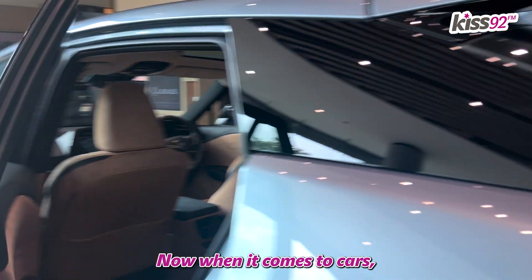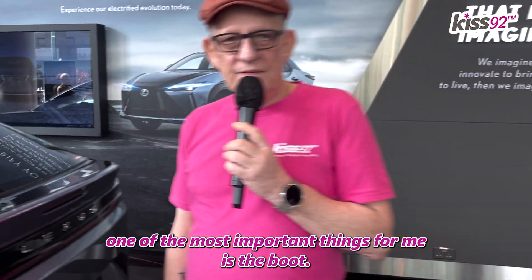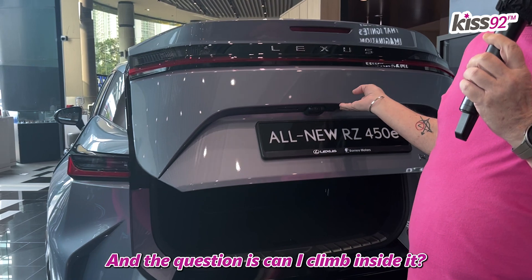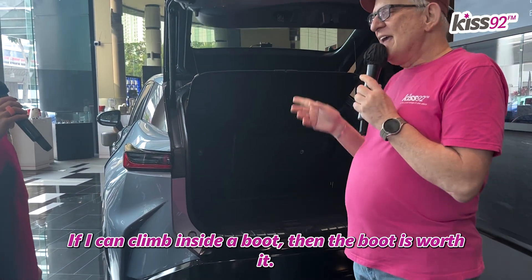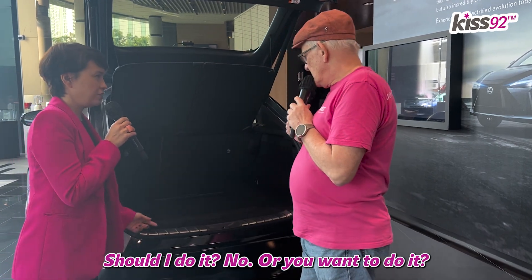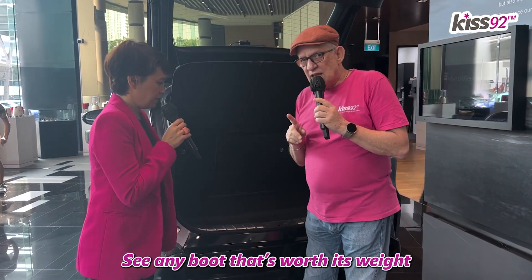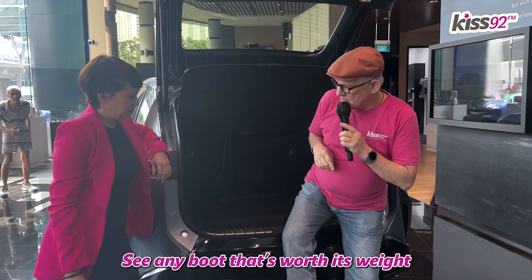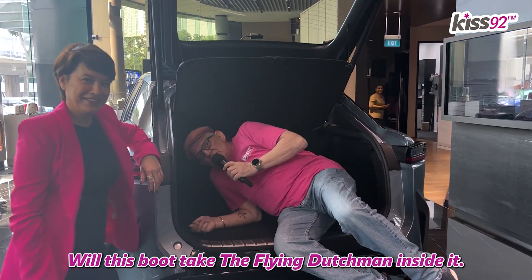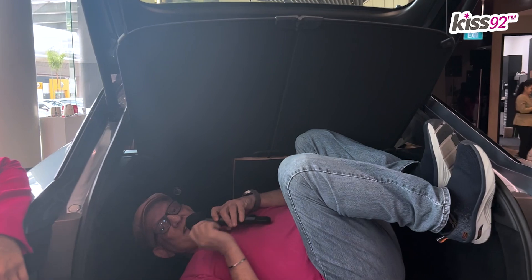When it comes to cars, one of the most important things for me is the boot. And the question is, can I climb inside it? You're not going to do that. If I can climb inside a boot, then the boot is worth it. Should I do it? Any boot that's worth its weight can take the Flying Dutchman inside it. Will this boot take the Flying Dutchman inside it? It does.